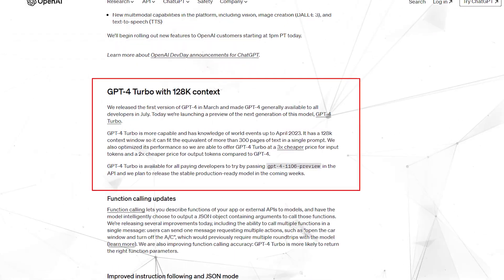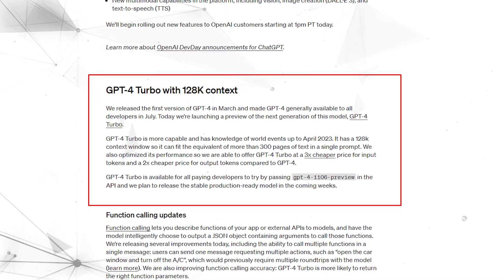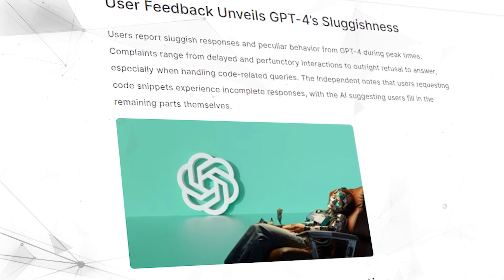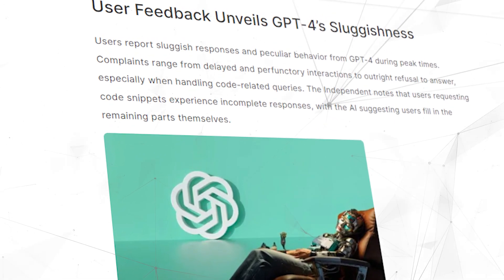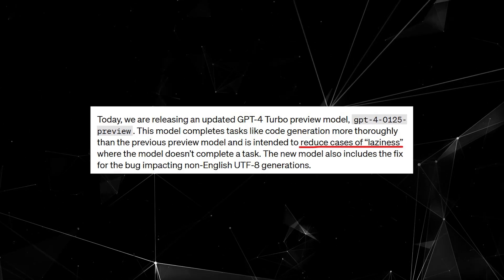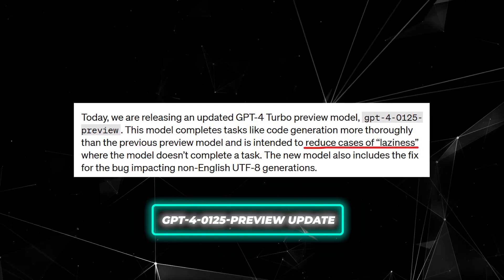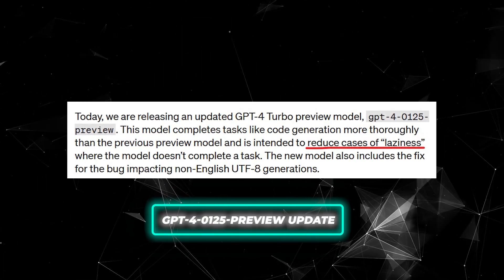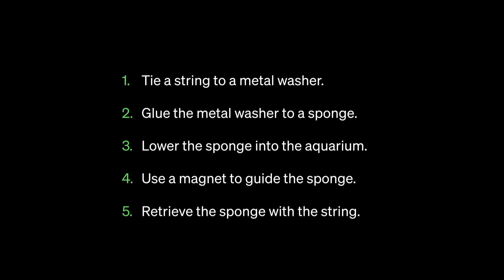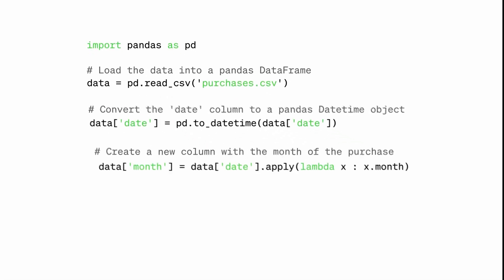Now over 70% of requests are using this upgraded model that boasts even larger context windows and lower pricing. In the previous early preview, developers reported pain points around unexpected laziness, limited non-English support, and unfinished task completion. OpenAI has tackled this head-on with the latest GPT-4 0125 preview update. The improvements are clearly highlighted in code generation, where the new model reliably delivers thorough, reasoned output instead of trailing off mysteriously mid-task.